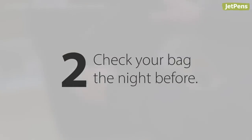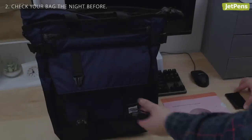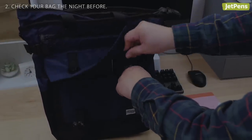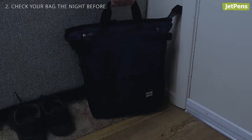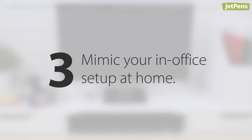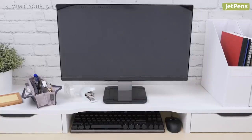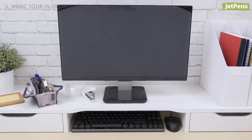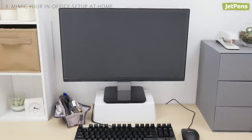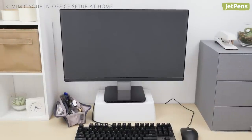Two, check your work bag the night before you go into the office. Make sure you have the correct keys or access cards needed to enter the building. Place your bag next to the door so you can just grab it on your way out. Three, find out if your employer has a budget for work-from-home setups. If you can mimic your in-office setup as much as possible, switching between your cubicle and home will be much more seamless.